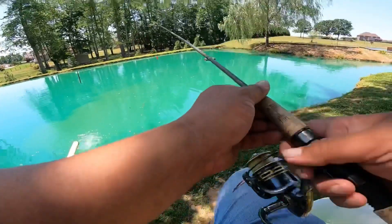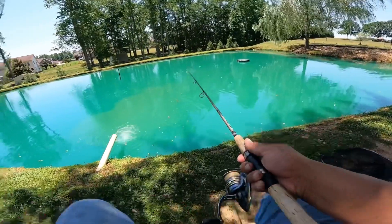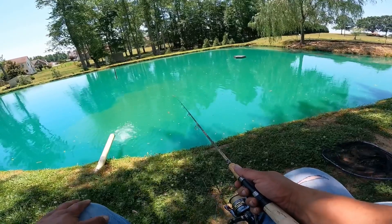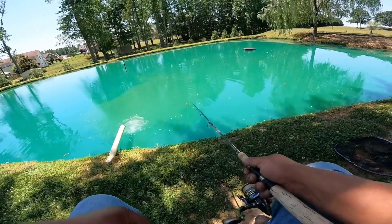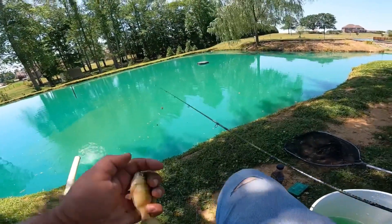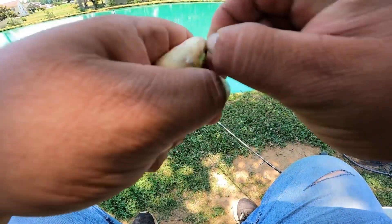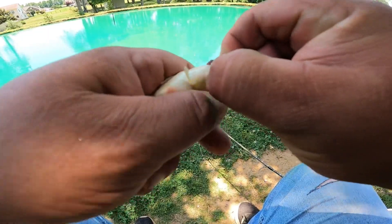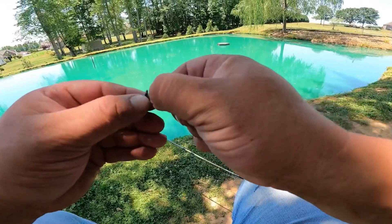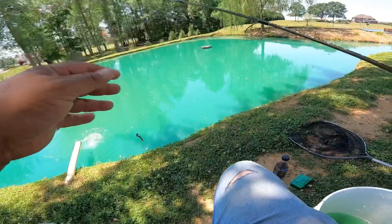Let's see if we can't catch just another one. There's one — got him. Just a little black salty there, cut the hook out. Yep, we still got our worm, so we're going to put him right back out there.